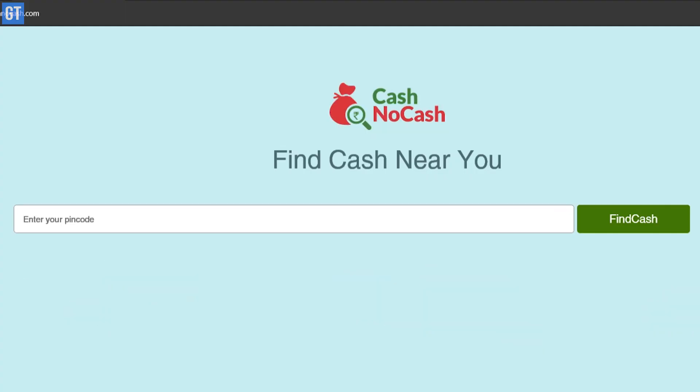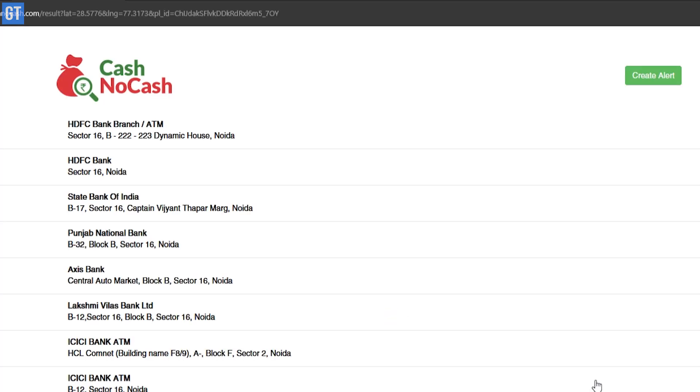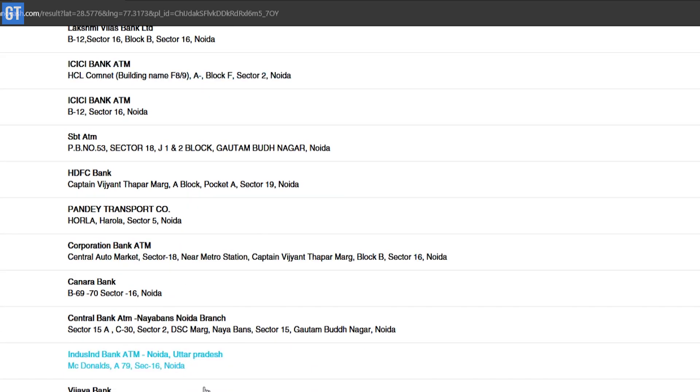The second one is called cashnocash — it's cashnocash.com. Again, it's a really simple interface. The only difference is that here you have to enter the pin code and that's it. Enter the pin code, search, and if the location icon in the list is green, that would mean that the ATM has cash. All the links would be in the description below, so don't worry about it.